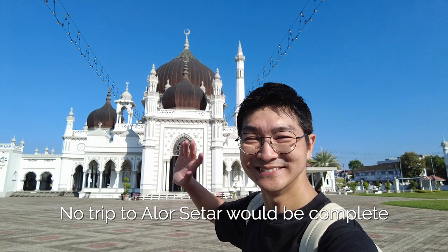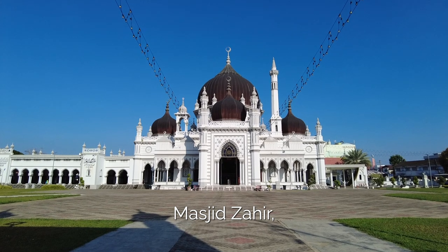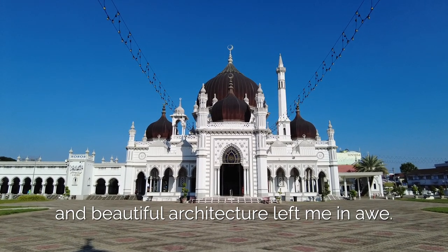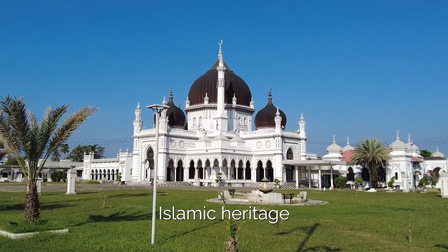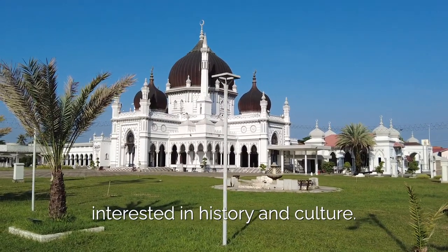No trip to Alostar would be complete without visiting the magnificent Masjid Zahir, one of the most beautiful mosques in Malaysia. The mosque's stunning design, intricate carvings and beautiful architecture left me in awe. The mosque is a testament to the region's Islamic heritage and is a must-visit for anyone interested in history and culture.